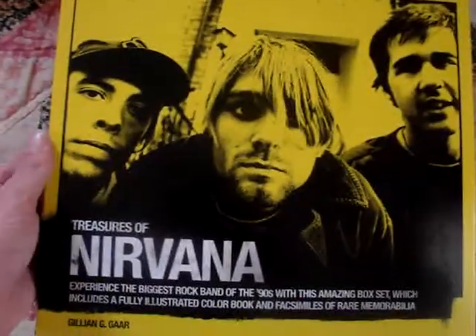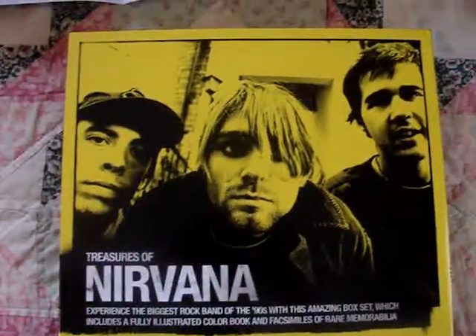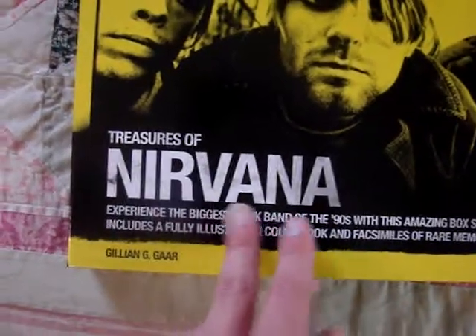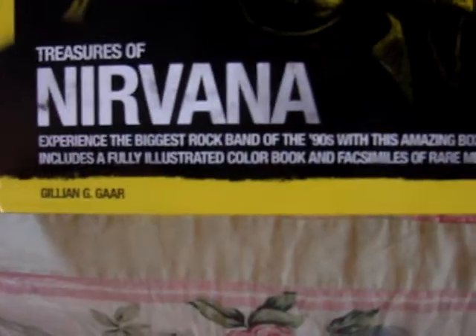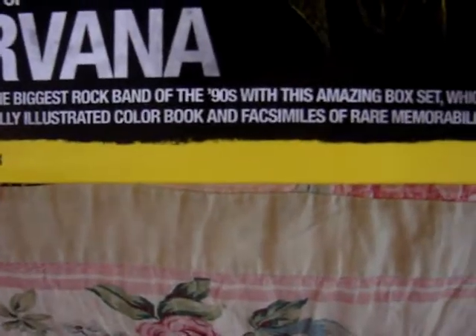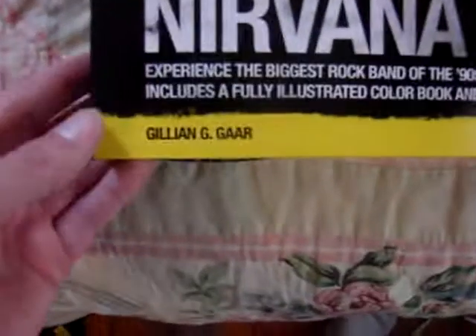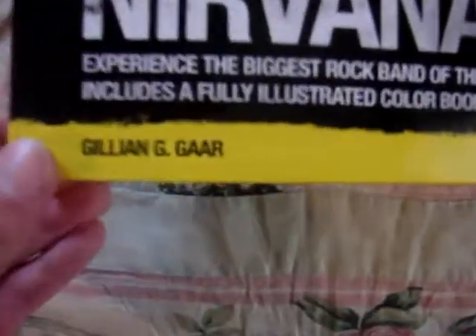The first thing, of course, is the front right here, so that's a shot of the three band members - Dave, Kurt, and Chris. Down here it says Treasures of Nirvana, and then starting right here it says, 'Experience the biggest rock band of the 90s with this amazing box set, which includes a fully illustrated color book and facsimiles of rare memorabilia.' This was written by Jillian G. Garr - G-A-A-R - I believe that's how you pronounce it.